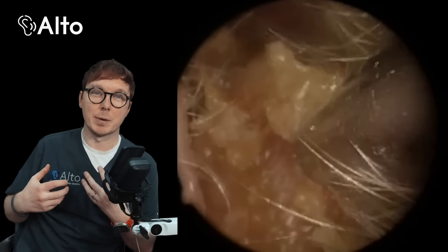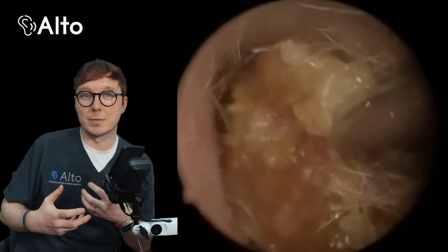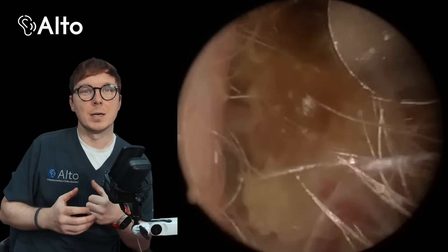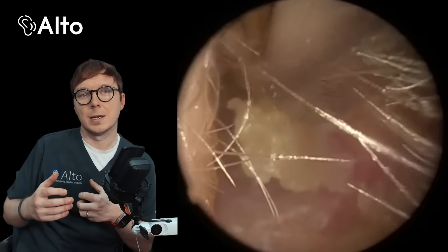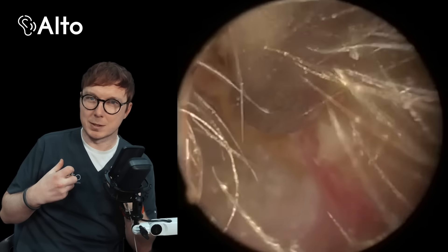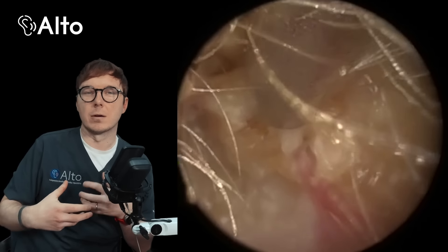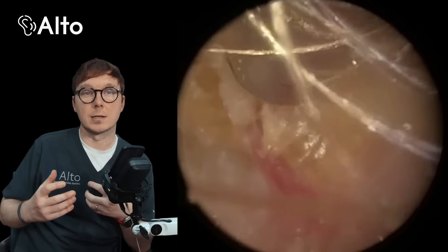The earwax seems to be coming out nicely, it looks nice and soft and we're able to take the first bit out nice and easily. It's only when we go back in for the second time that things start to become a little more concerning. You can see at the bottom of the ear canal, rather than earwax, we can see a substance that's a bit more white, and the longer we go into this video you'll see it's pretty clear from the footage we're looking at a canal cholesteatoma.